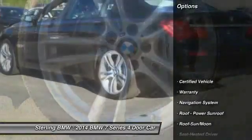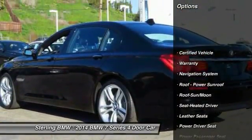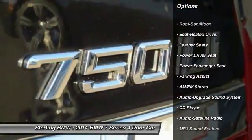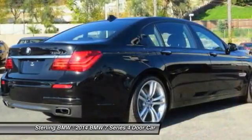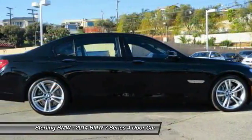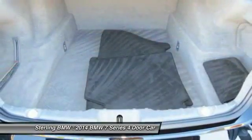Here are some of this vehicle's great options: traction control, anti-lock braking system, power passenger seat, navigation system, moon roof, air conditioning, Bluetooth wireless data link for hands-free phone, Homelink garage door opener, power steering, and aluminum wheels.